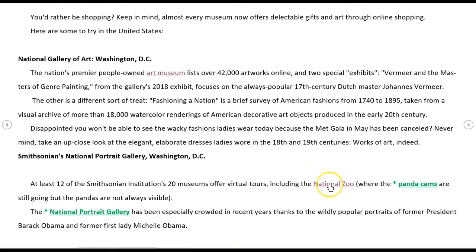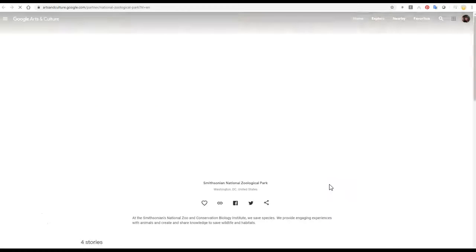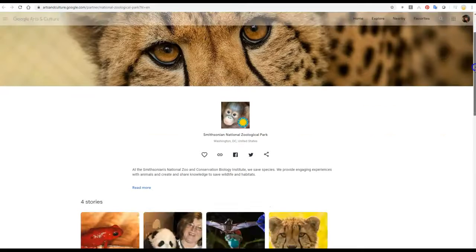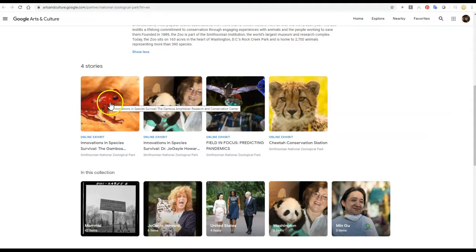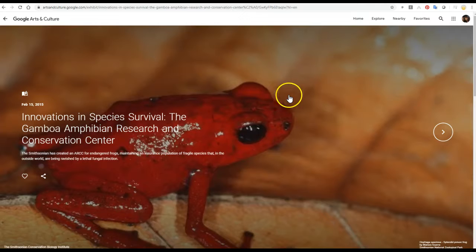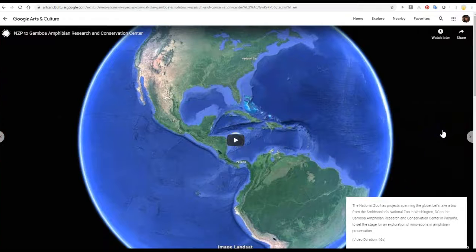There are a couple of links we'll check out — we'll try the National Zoo first. If you want to read a little bit more information, you can. I clicked into this one earlier and there was something pretty interesting. "Innovations in Species Survival: The Gamboa Amphibian Research and Conservation Center." The National Zoo has projects spanning the globe. Let's take a trip from the Smithsonian's National Zoo in Washington, D.C., to the Gamboa Amphibian Research and Conservation Center in Panama, to set the stage for an exploration of innovations in amphibian preservation.